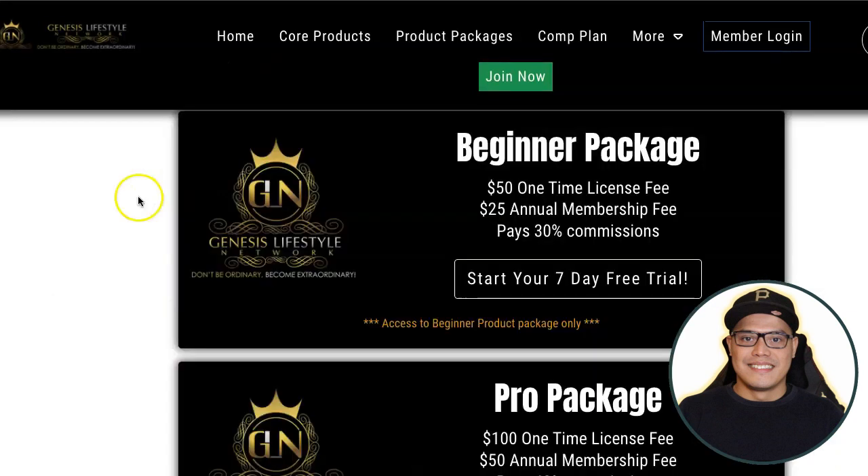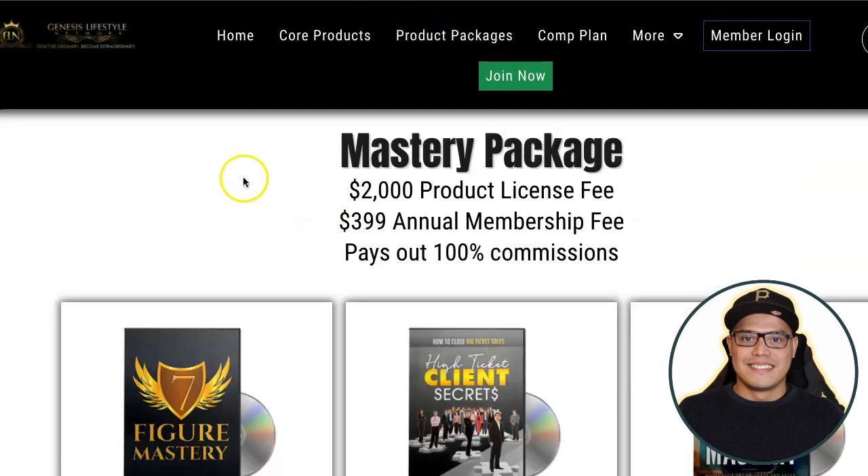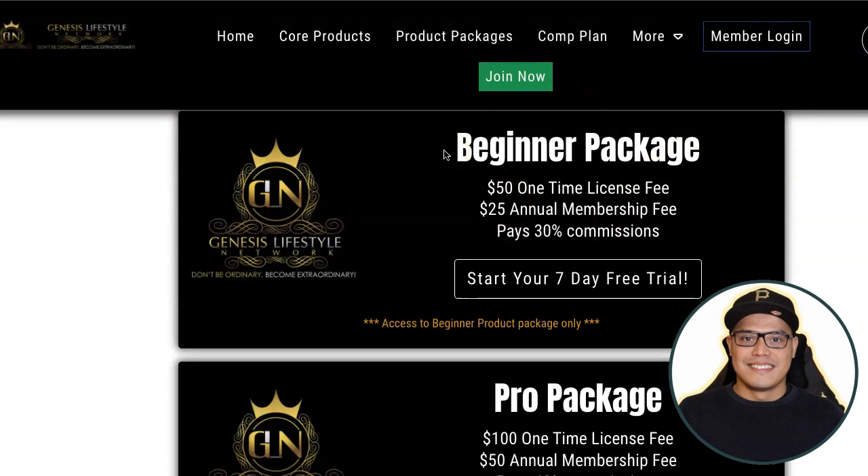The good news with Genesis Lifestyle Network — as of recording this video — when you go to the product packages from the main website, you can get started and they have a 7-day free trial. You don't need to put any credit card details, you don't need to pay anything. It's completely 100% free, and you can start earning up to $2,000 commissions.